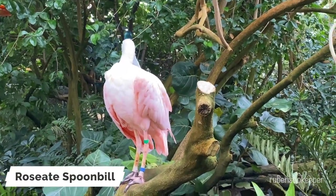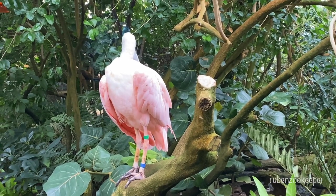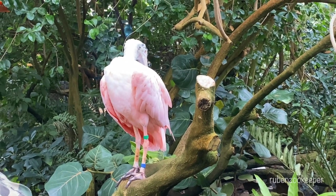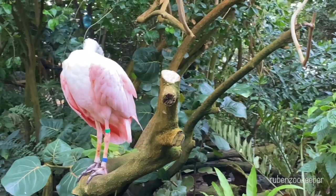The roseate spoonbill is a wading bird that is native to the Americas, including the Southeastern United States, the Caribbean, and parts of Central and South America. They are known for their bright pink plumage, distinctive spoon-shaped bill, and long legs.